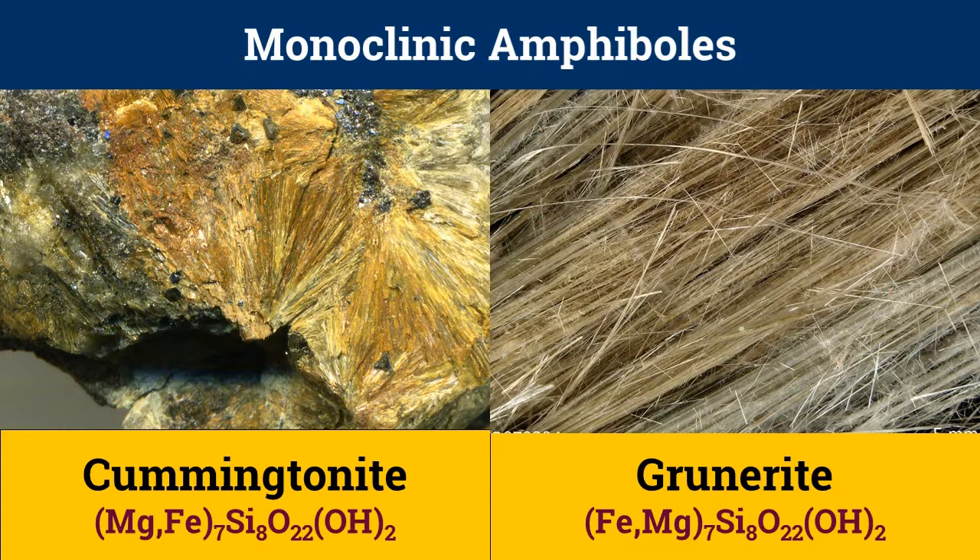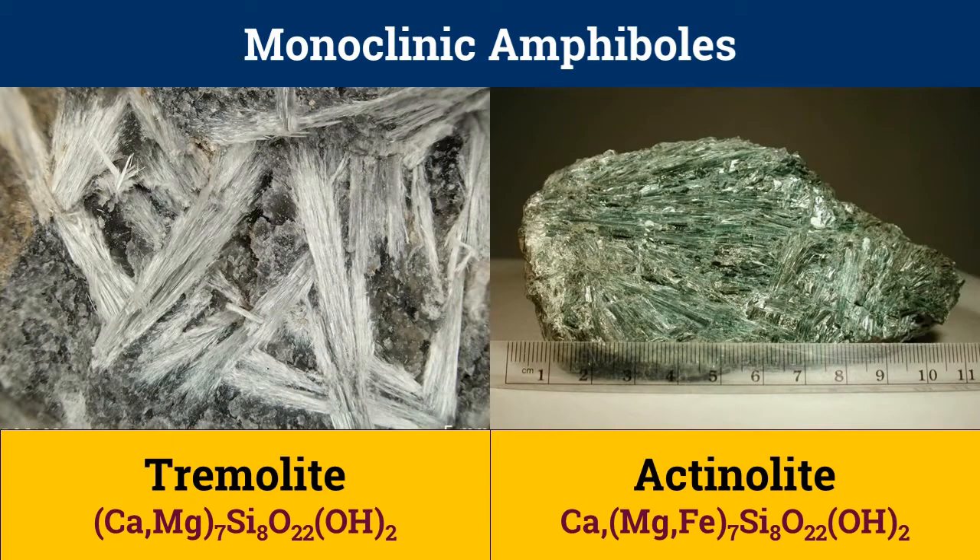Cummingtonite and grunerite show characteristics of multiple twinning. Cummingtonite is optically positive, but iron-rich grunerite is optically negative. Another amphibole series is the tremolite-actinolite series, whose end members are shown here. They are formed from the metamorphism of siliceous dolomites, where tremolite forms early on by reaction between dolomite and quartz.